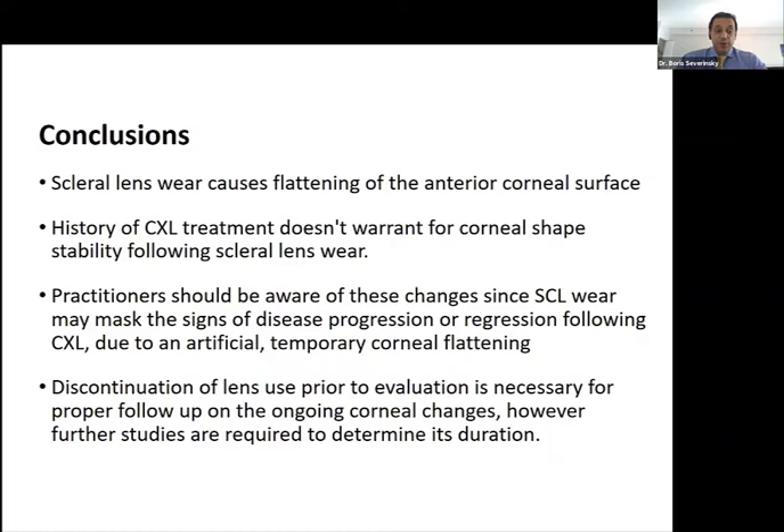To summarize: scleral lenses are a good thing and probably the best fitting scenario after cross-linking, but they have side effects that make follow-up more difficult. We still need to remove these lenses to allow for proper corneal imaging when deciding about procedures or during routine follow-up. We recommend seven days of discontinuation in the best-case scenario, though that's often impractical because patients cannot function without good vision. We often recommend stopping wear one eye at a time, doing scans, and then resuming lens wear.